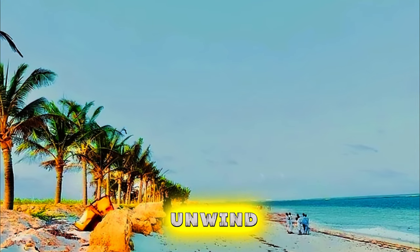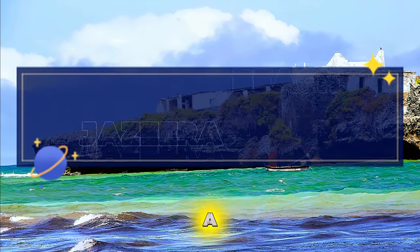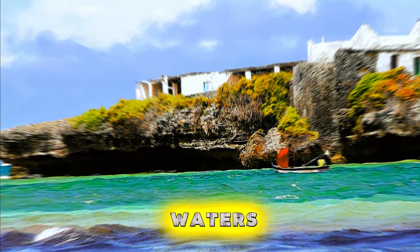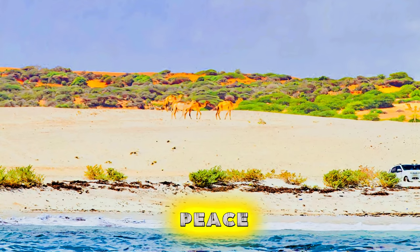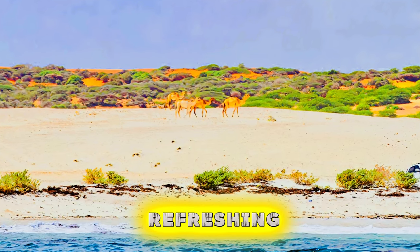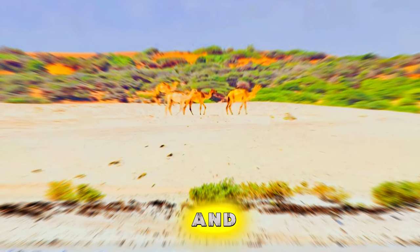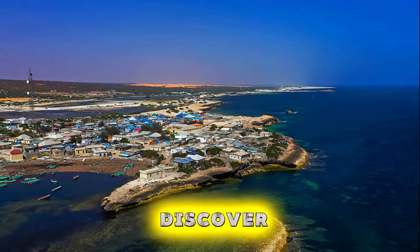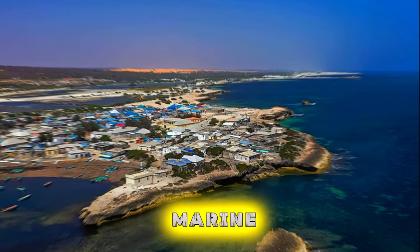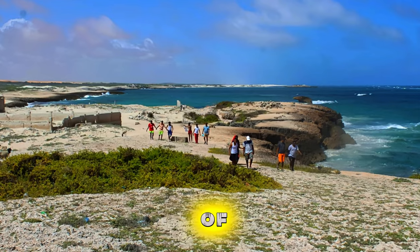Jaysera Beach. Discover the beauty of Jaysera Beach, a hidden gem on Somalia's northern coast known for its pristine sands and crystal-clear waters. Escape the crowds and enjoy peace and tranquility as you relax on the beach and soak up the warm sunshine. Take a refreshing dip in the turquoise waters of the Indian Ocean, perfect for swimming, snorkeling, and water sports. Explore the coastline and discover secluded coves, rocky outcrops, and vibrant coral reefs teeming with marine life. Jaysera Beach is a serene retreat, offering a blissful escape from the hustle and bustle of everyday life.